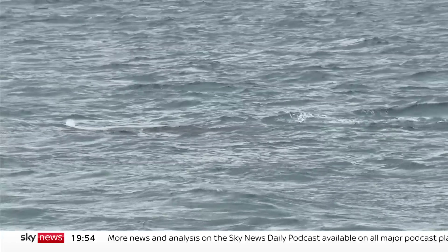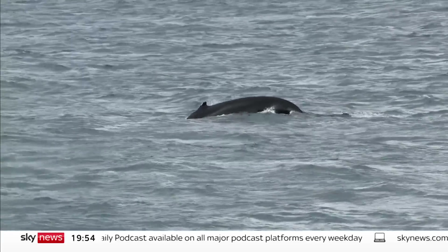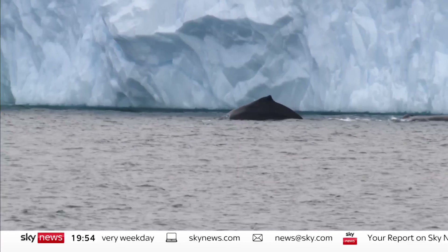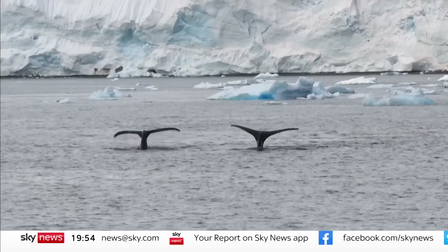Since commercial whaling stopped in the 1980s, the population of some Antarctic species has begun to increase. But no one knows how many whales there should be. By reconstructing a healthy ocean, scientists will have a better idea whether marine conservation is anywhere near ambitious enough. Thomas Moore, Sky News.